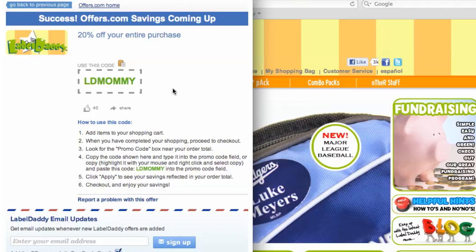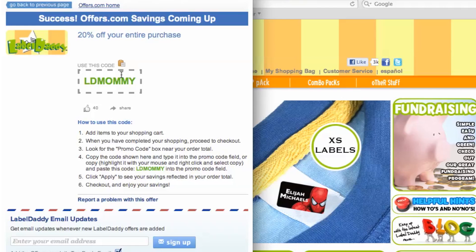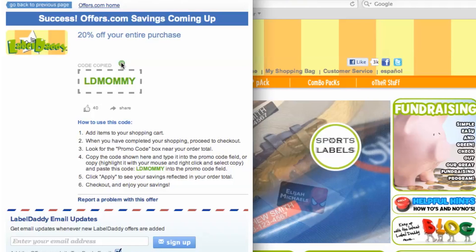Your savings may be automatically applied at checkout, or you will be provided with a coupon code needed to save. To copy the coupon code over to the site, simply click the copy button on the pop-up.